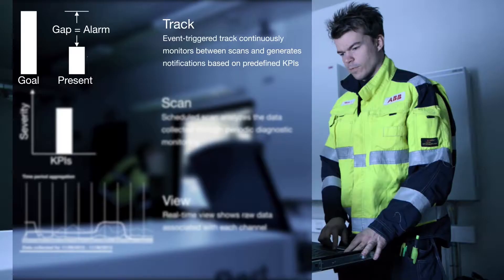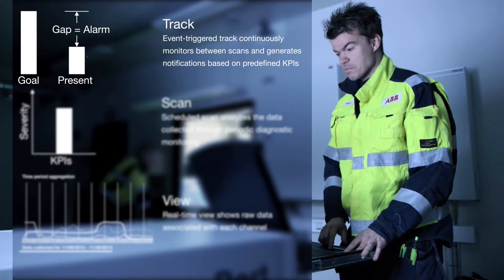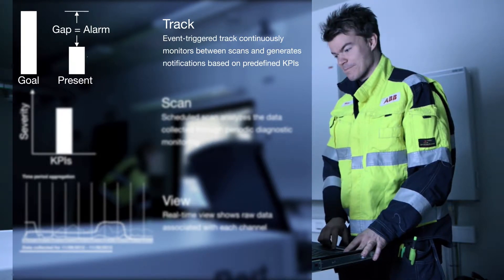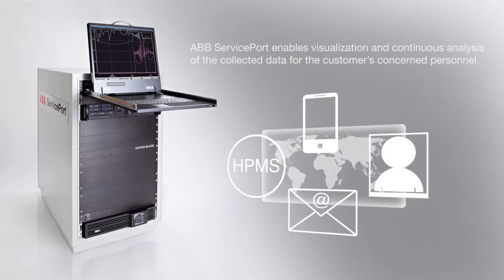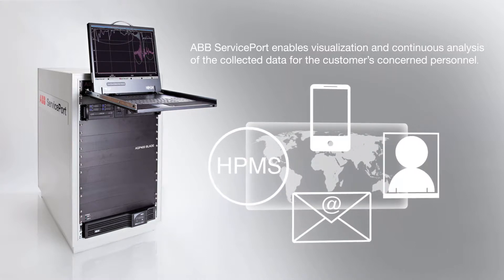The third component is Track, which continuously monitors and generates alarms based upon predefined KPIs. When the system detects an error, an alarm will be sent out to the customer's concerned personnel through SMS or email. ABB can also offer a solution where they remotely log in to the service port and start analyzing the event.